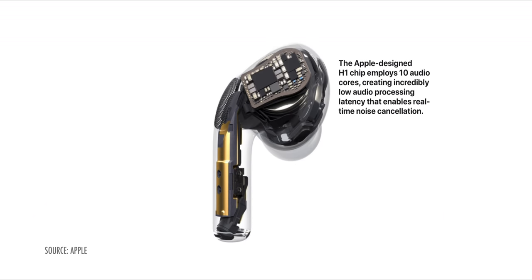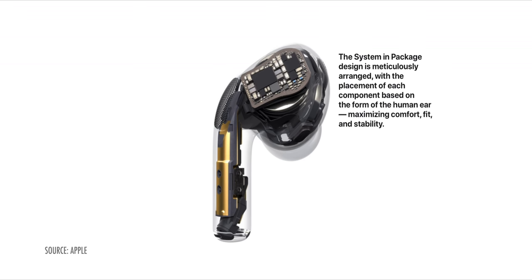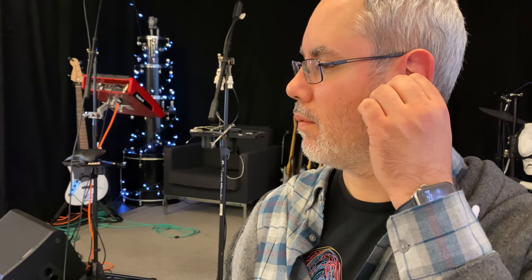They're actually designed slightly differently to accommodate the new features, not to be a completely different design change. Because of the system and package, they can now get more of the components into the actual bud, meaning they don't need as much of a stem — but they're keeping it around for the force sensor, the force pinch, which is a great new feature. They could have just made it a bud, but giving us some physical controls was a really good idea.